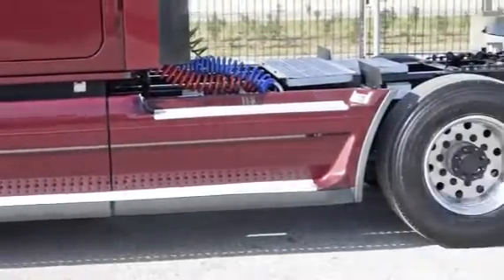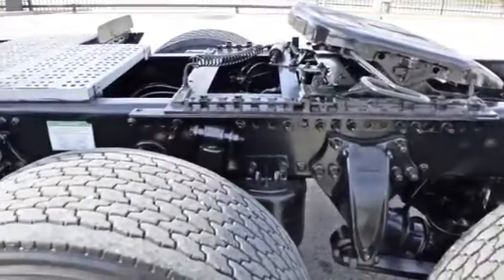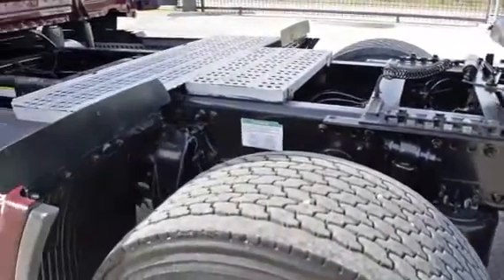It has a 12,500-pound front axle, 40,000-pound rear axles, air ride front and rear suspension, dual 80-gallon fuel tanks, and six aluminum rims with super-single tires.